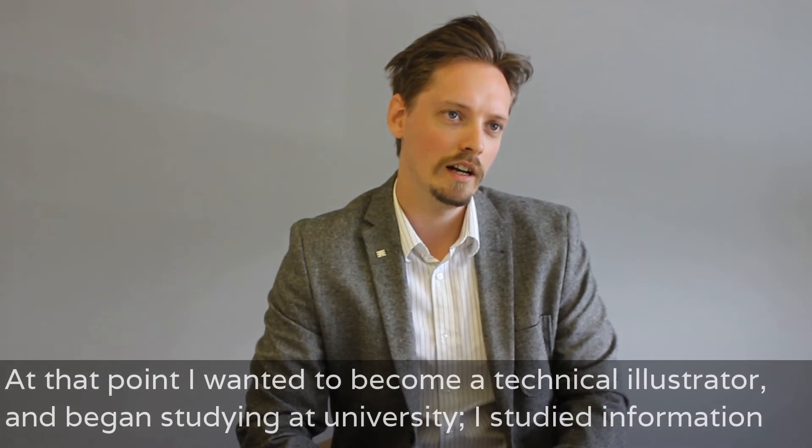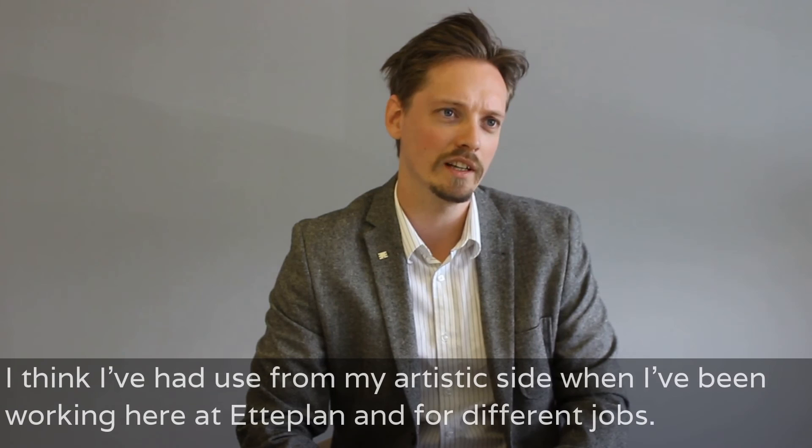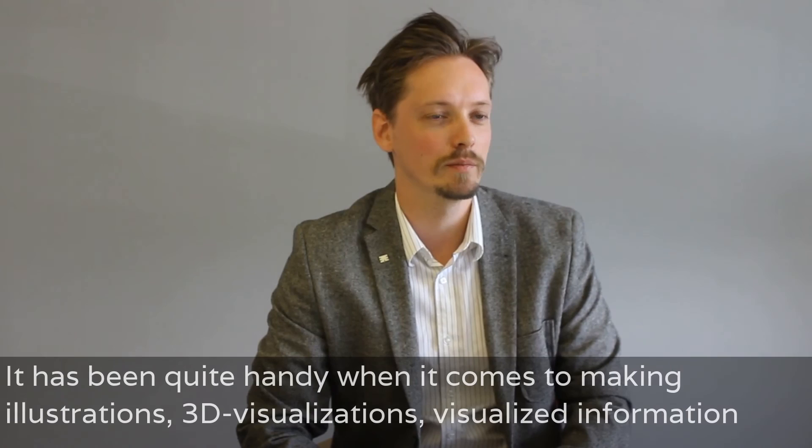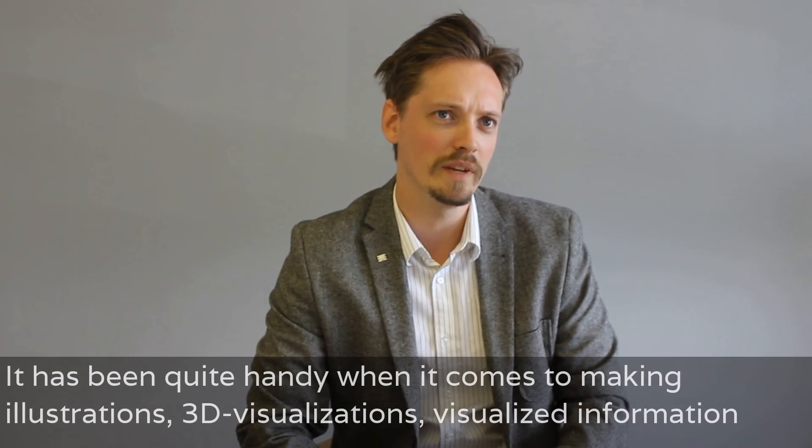So, at that point I wanted to become a technical illustrator. And I began studying at the university, studied information design and technical illustration. I think I've had use from my artistic side when I've been working here at Ateplan and for different jobs. It has been quite handy when it comes to making illustrations, 3D visualizations, visualizing all types of information.